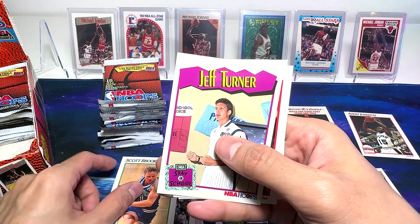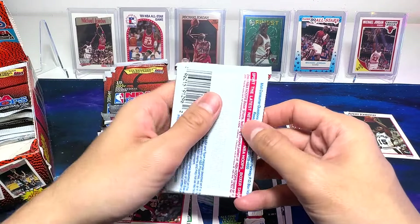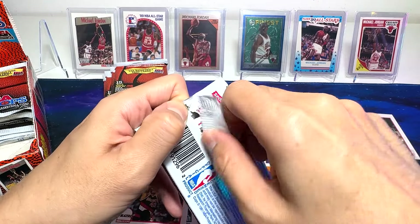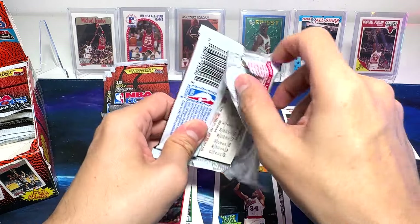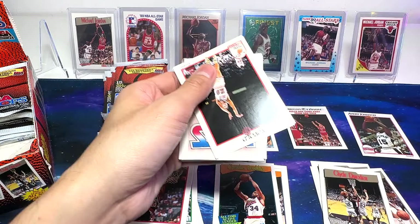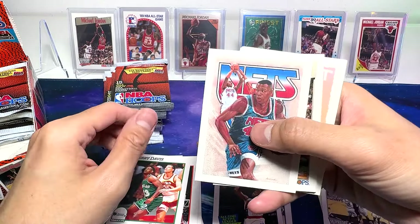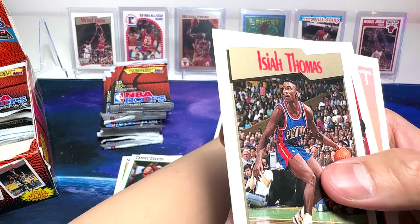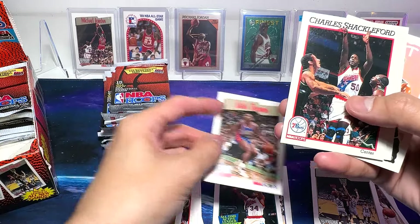Scott Brooks. Jeff Turnell. Dan Raleigh on the USA team. That's Derek Coleman — beautiful card. And I've got Isaiah Thomas on the Supreme Court. Hall of Famer.